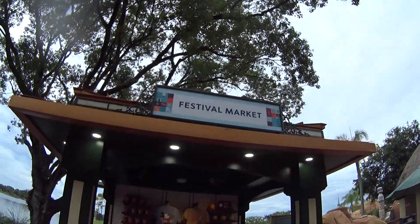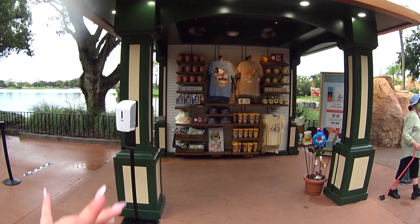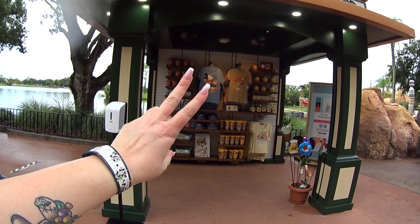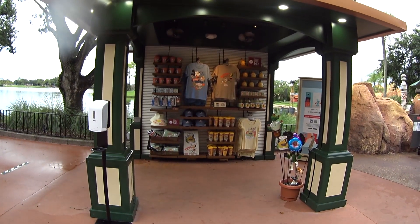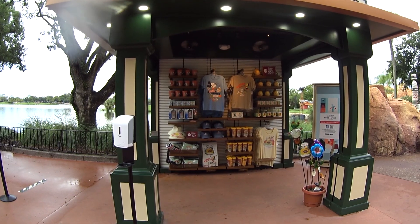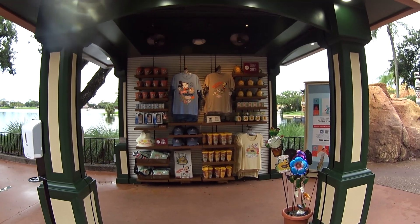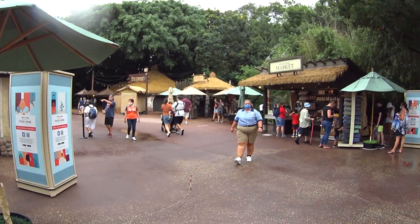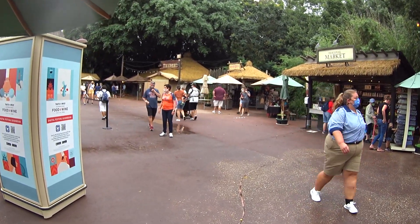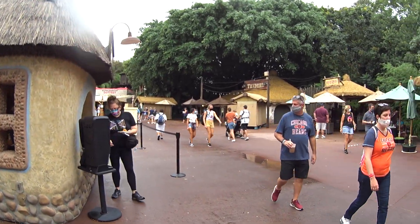That's everything inside the three different festival market booths that we saw — all leftover from Flower and Garden. Remember, look in my description below to see how to order, because you get 30% off, which is an amazing deal. If you guys haven't subscribed yet, please make sure to subscribe. Like the video if you enjoyed it, and as always I will see you again soon in another video. Bye.